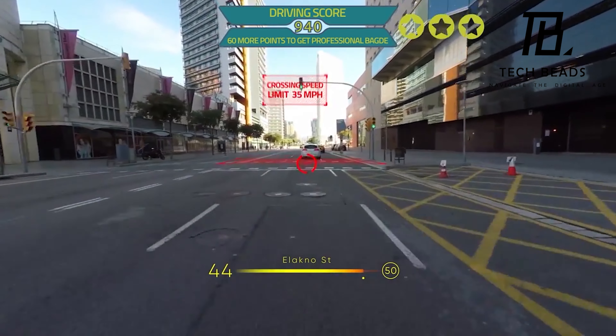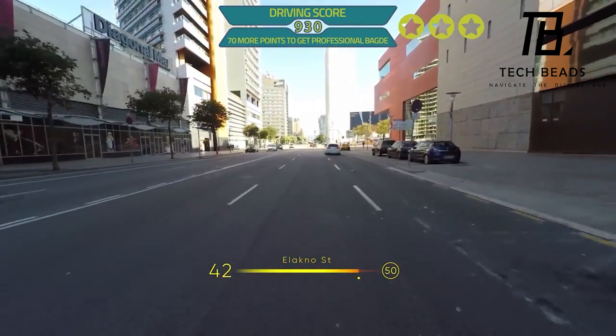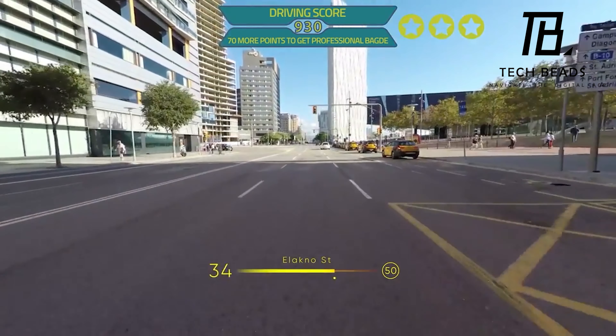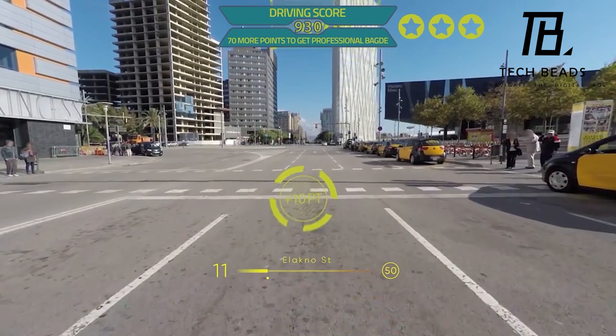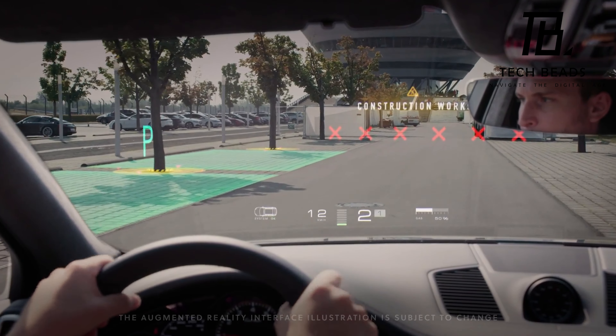In my opinion, WearAAR is an exciting development that has the potential to revolutionize the way we interact with our vehicles and the world around us. I love the idea of being able to customize the display to suit my individual needs, whether I'm on the race track or just driving to work. And the fact that it can be integrated into buildings is just the cherry on top. I'm curious to see how this technology will continue to evolve and expand in the years to come.